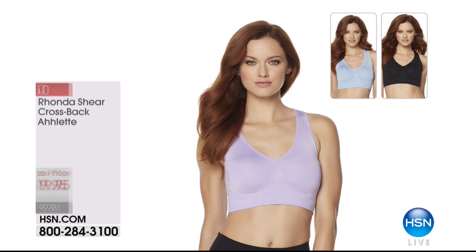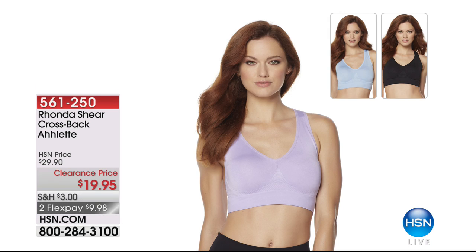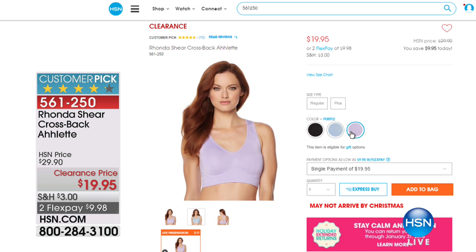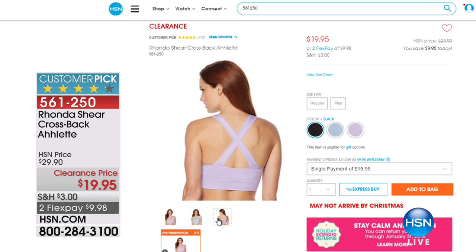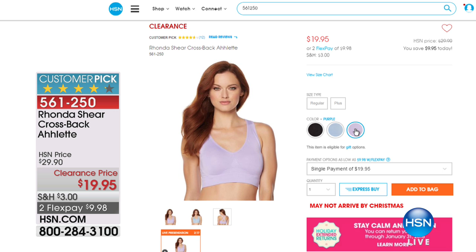Speaking of how your body looks and feels, we've got the Crossback Aulette — a bralette on that bra trend. It's really pretty in the back. That's the one you can wear under your low-back blouse or as your workout bra. $19.95, and it's $9.98 to get this customer pick home. Beautiful colors — that's why it's called the Aulette.